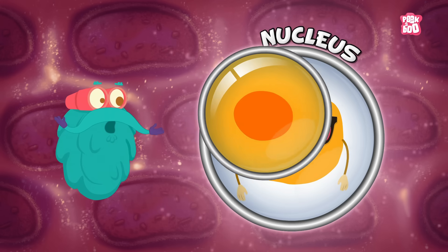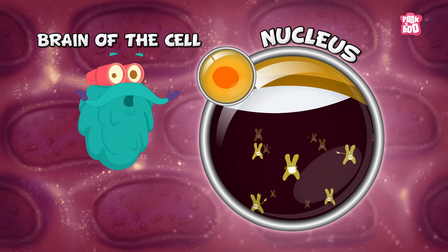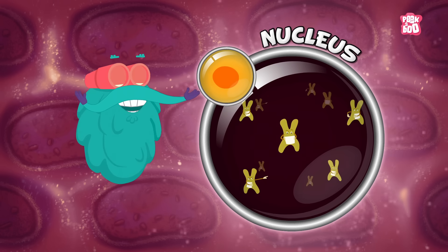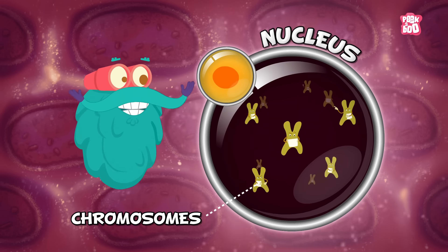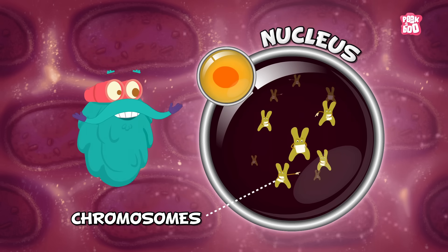Nucleus. Here comes the brain of the cell. If we go inside the nucleus, we'd find chromosomes which carry out the instructions of the nucleus.